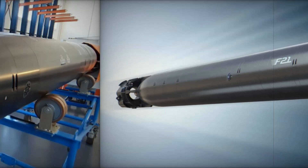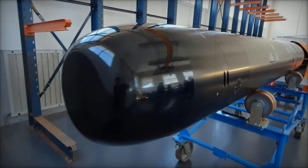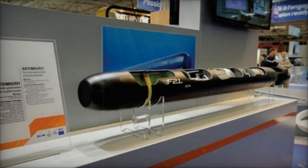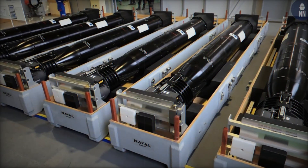The F-21's guidance system is one of its key features, combining wire-guided mid-course navigation with autonomous acoustic homing in the final phase. This dual-mode system allows real-time course adjustments, ensuring high accuracy even in complex underwater environments.